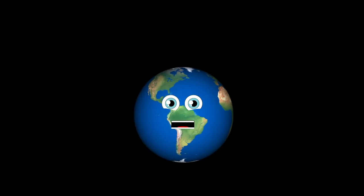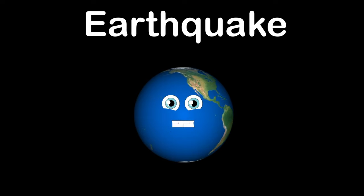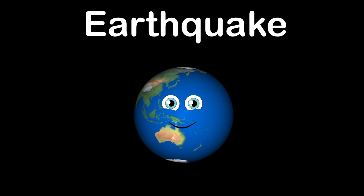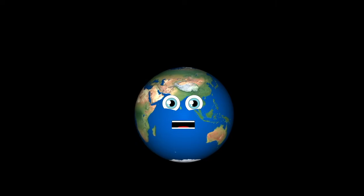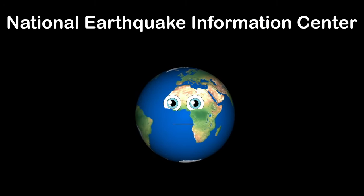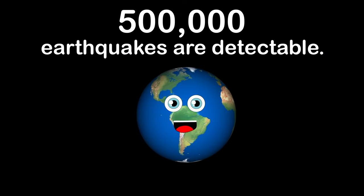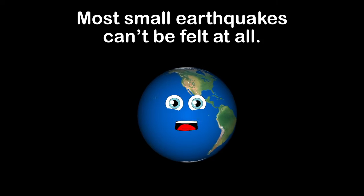What makes the earth shake? It's called an earthquake. Let's learn about the seismic waves that make the ground break. The violent shaking along faults and tectonic plates — millions of earthquakes happen on earth each year. About a half million are detectable, but most are so small they can only be estimated because they can't be felt at all.